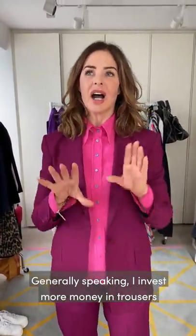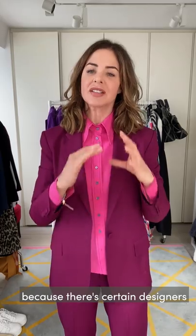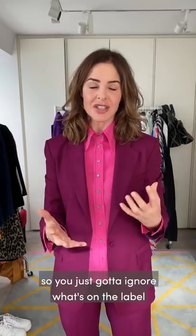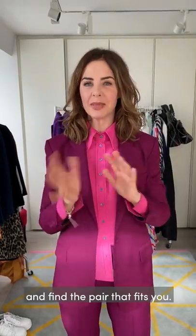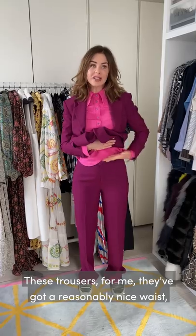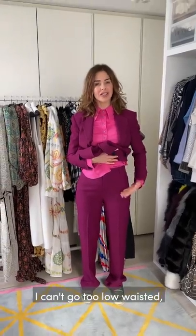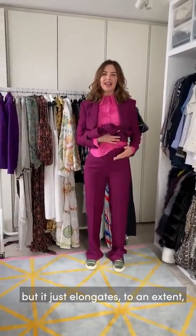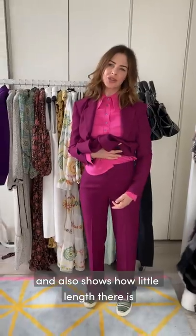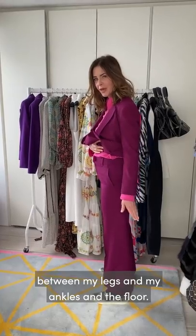Generally speaking I invest more money in trousers than I do in anything else in terms of shape, because there are certain designers which guarantee me a good shape. The problem with Zara nowadays is the sizing is poor, so you just have to ignore what's on the label and find the pair that fits you. These trousers have a reasonably nice waist because, having short legs and a long body, I can't go too low-waisted. When they're long you think you can, but it just elongates the depth between my crotch and my waist and shows how little length there is between my ankles and the floor.